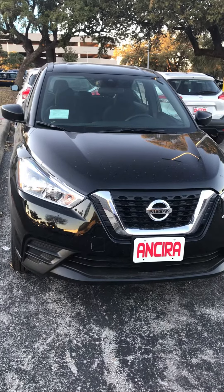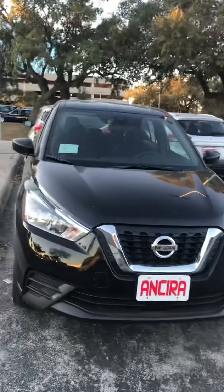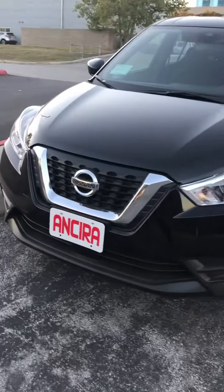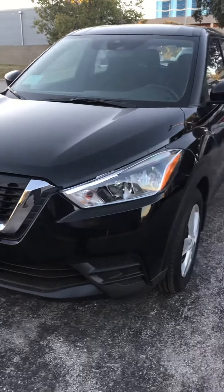Hi Lisa, good evening. This is Mark McNeely from Ansira Nissan. How are you doing? Just wanted to take some time and send you a video of the 2020 Nissan Kicks. This is an entry-level crossover SUV that we do have.